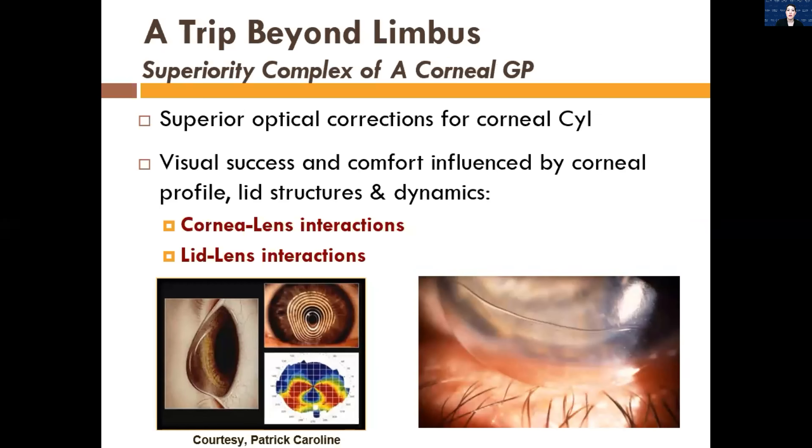Gas permeable lens options have really helped us with complicated corneas, and there's lots of research showing the safety and efficacy of these lenses. But sometimes we need to reach for something else because the contact lens options are not viable — patients maybe can't tolerate the comfort, or the lens is popping out. In this picture, we're looking at a GP lens that's so inferiorly lifted off you can see that gap of air. In this patient, there's going to be lens awareness and the lens is likely going to dislodge frequently. These are patients who can really benefit from lenses that are larger in diameter.